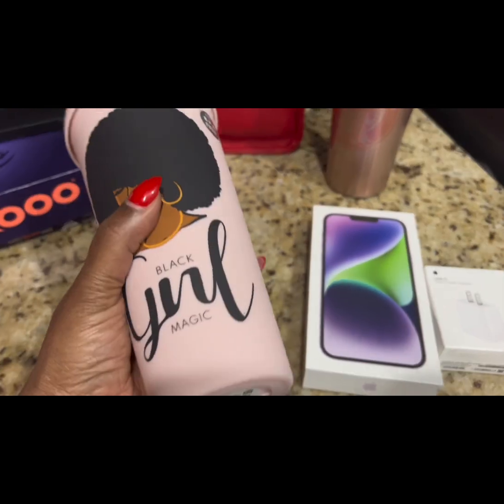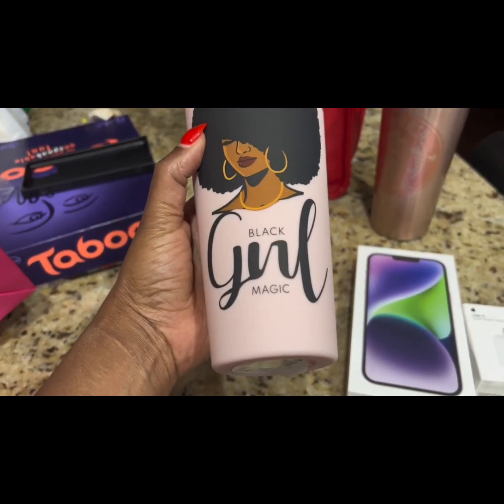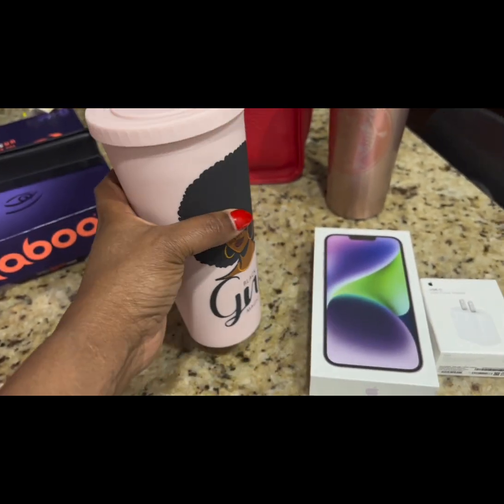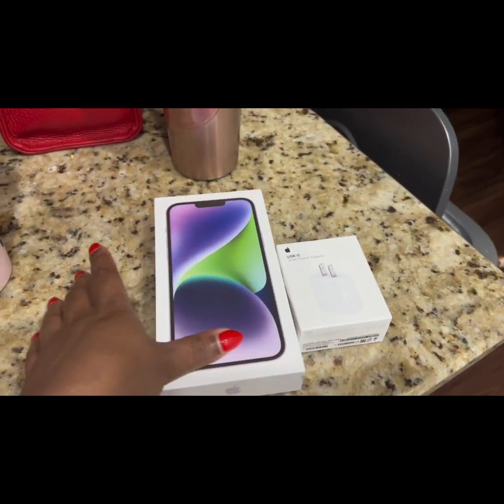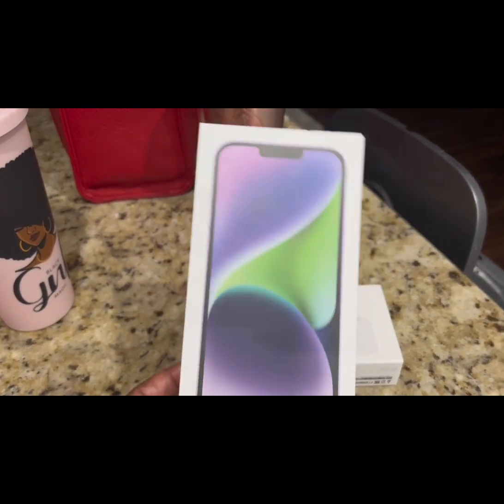I also wanted to show you guys what I picked up at Five Below today — look at this tumbler, it says 'Black Girl Magic,' so cute. I did get a shirt too. The quality of the new phone looks so bomb so far, I'm so excited!